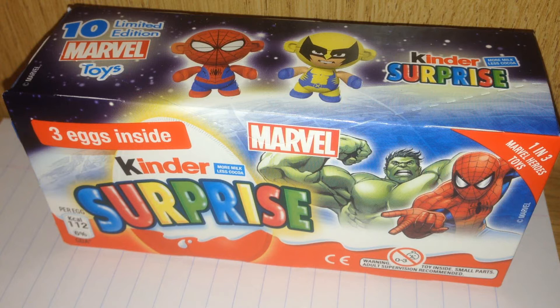You can get Wolverine, Spider-Man, Hulk, just to name a few, and they are all really cool. Now I would recommend if you buy these, definitely try and find the eggs separate, because if you buy them separate you can actually get the Marvel toy guaranteed. If you get this box you only definitely get one, so if you bought them separate and got three eggs you can get three Marvel toys — it's a much better deal.